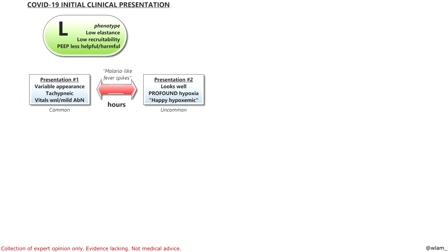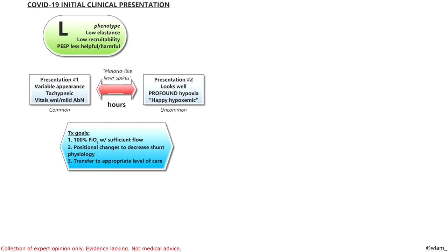The treatment goals for the L phenotype are as follows. Get them 100% FiO2 with sufficient flow as soon as possible — sufficient because you want to keep flow as low as possible to minimize aerosolization, but you need to give them enough flow so that they can oxygenate. You may have heard about proning for these patients. The idea behind that is really just shifting blood flow throughout the lungs over time to mitigate the shunt physiology. It's less important what position they're in, and more important that they're actually switching position.